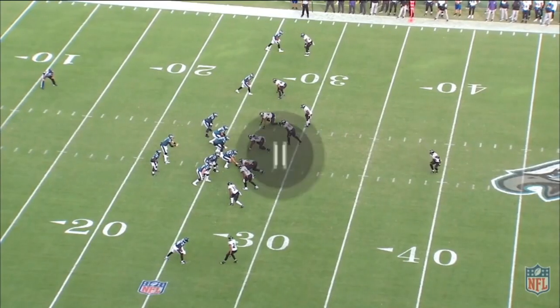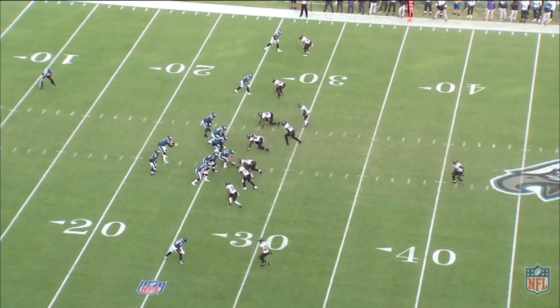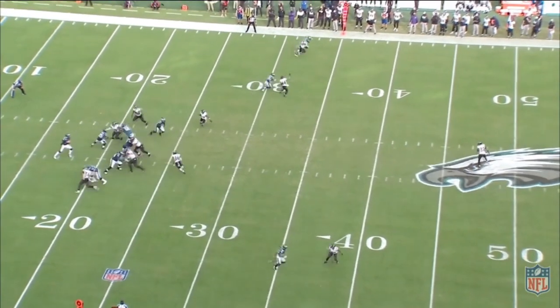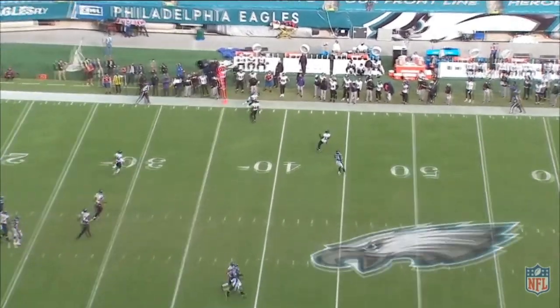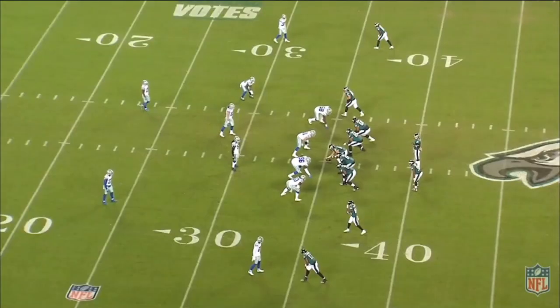Continuing to look at the sharp cuts that he provided — up here at the top against Jimmy Smith in man coverage, going on an out or curve route. Really just a great cut back right here. Pushes a little bit to the side on Jimmy, puts him on skates, and gets the first down on third down as well.